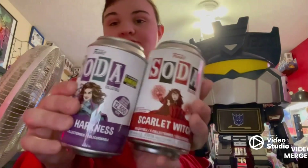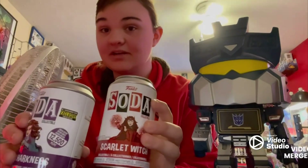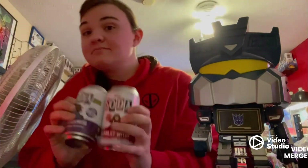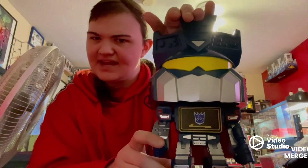All right guys, so today I got two sodas. I already know what's in this one, but I haven't opened this one yet. I just took the plastic off so the video could go a little faster. So we got two WandaVisions — Agatha and the Scarlet Witch. But before we get into these, I got this at GameStop for $11.99 I believe it was.